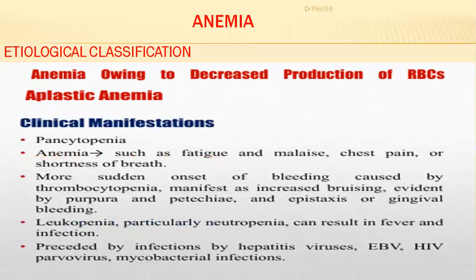The clinical manifestations include pancytopenia — reduced white blood cells, thrombocytopenia, and reduced red blood cell count. This presents as fatigue, pallor, chest pain, and shortness of breath. Sudden onset of bleeding caused by thrombocytopenia manifests as increased bruising, petechial hemorrhage, epistaxis, and gingival bleeding.